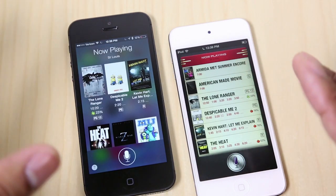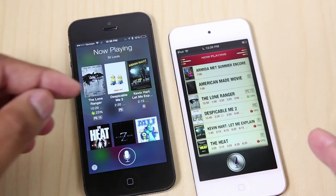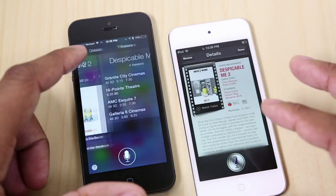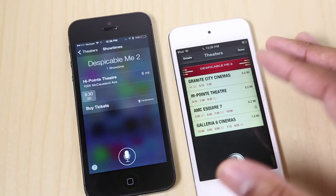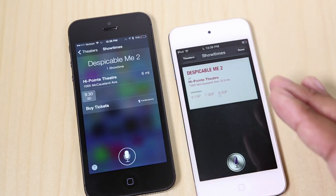One of the things that I like to use Siri for a lot is for finding information about movies. You can see the layout is different here on iOS 7 versus iOS 6. But one feature you can do in iOS 7 now is that you can buy movies via Fandango within Siri, whereas on iOS 6, you kind of just see the time for the movie and can't really do anything else at that point. So that's one nice little feature as far as movies in iOS 7.